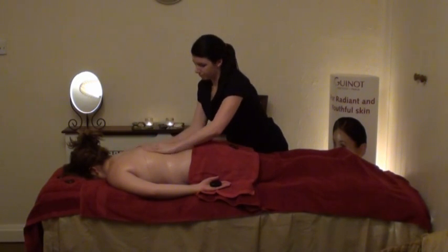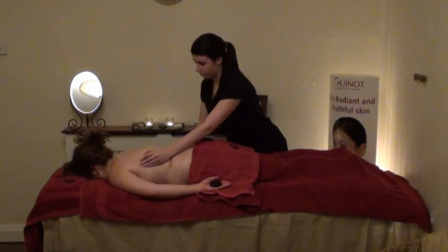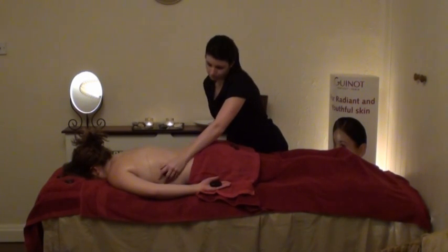As the stone cools, the therapist replaces it with another. The therapist uses many stones of various shapes and sizes — big ones on the big muscles and smaller ones on the smaller muscles.